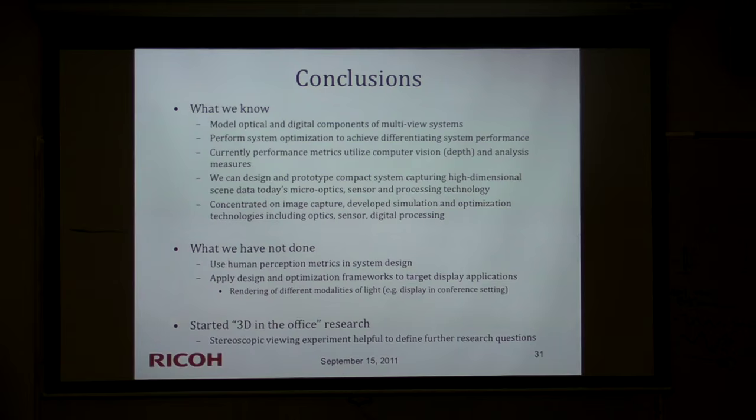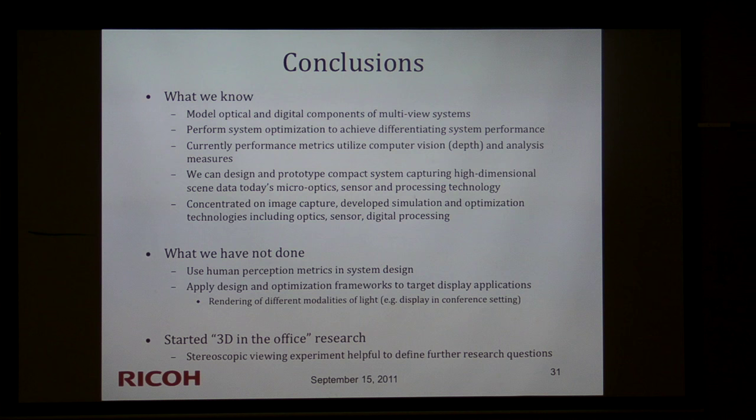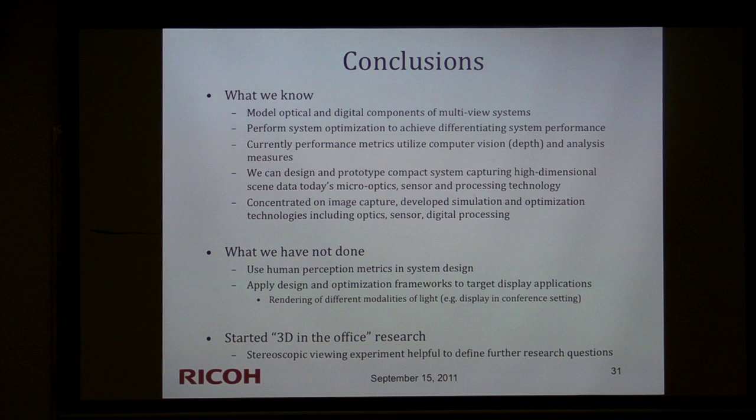In conclusion, we know how to model optical and digital components well on the capture side, can do performance optimization, and show real improvements. Current performance metrics focus on computer vision metrics — depth maps and spectral performance. We can design and prototype these systems; our Japan group builds prototypes with micro-optic sensors. We develop optimization techniques requiring realistic, fast simulation, calling for theoretical approximation results still missing. What we have not done: include human perception in these models or apply our knowledge to the display side — we've mostly worked on the capture side.